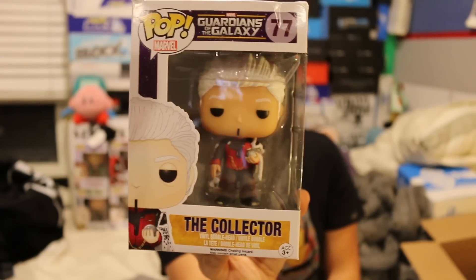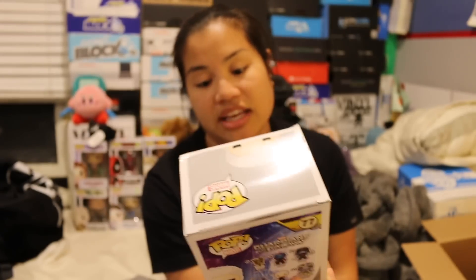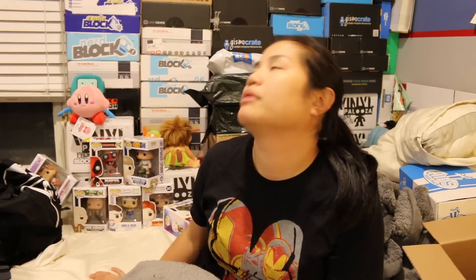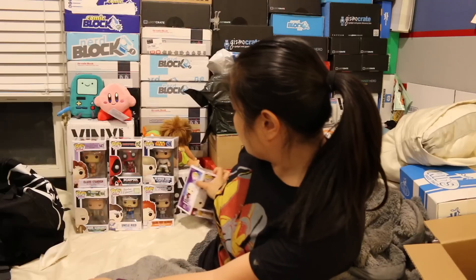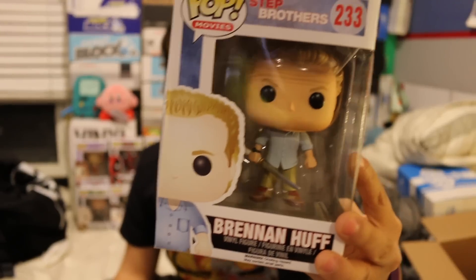The next one, also in terrible condition, is The Collector from Guardians of the Galaxy. I've only seen this movie once — it's not my favorite, and I don't even remember this guy, but he looks very nice. And then the last one we got is Brennan Huff from Step Brothers. This box is also creased in the back. I think I've only seen half of this movie, but I'm assuming this is the character Will Ferrell played. So that was the second box — I think I was more a fan of the first box overall.